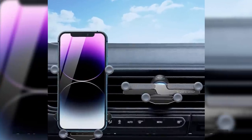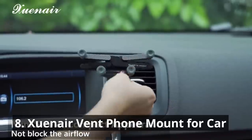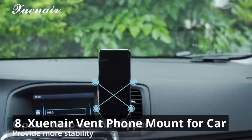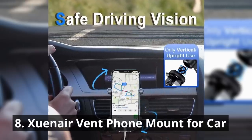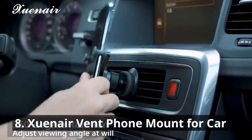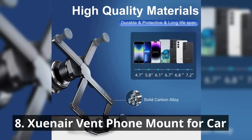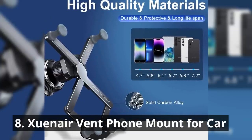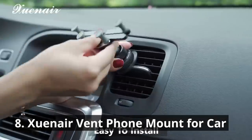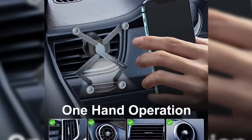Say goodbye to clunky phone mounts that obstruct your view. The Schwain air vent phone mount for car keeps your phone securely in sight without compromising driving safety. Its easy installation and 360-degree rotation ensure your phone stays in the perfect position throughout your journey. The adjustable clamp design accommodates various phone sizes, while the sturdy vent clip provides a secure hold. The arms are made of carbon alloy, resistant to high temperatures and oxidation, and the vent clip fits most phone mounts on the market.